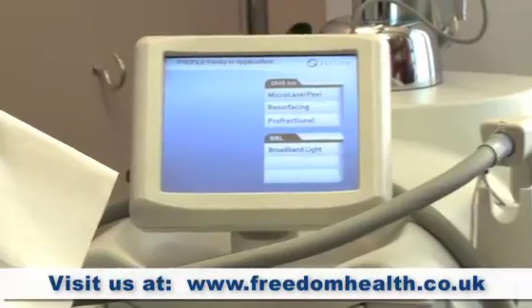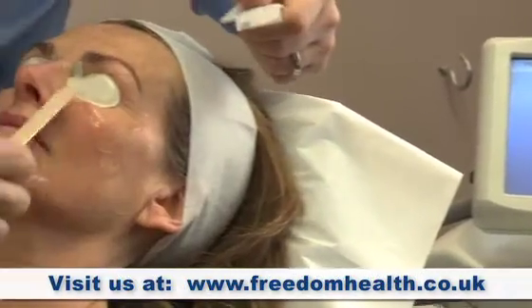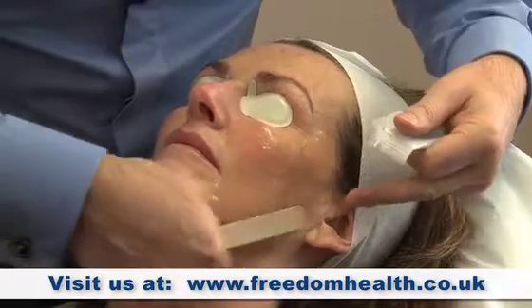BBL treatment, also known as Broadband Light, is a laser. What it does is it removes pigmentation from the skin, and that's caused by sun damage. I've read about BBL in magazines and was very interested, and with having my sun damaged skin, Lee then actually recommended it for me, so it was great.